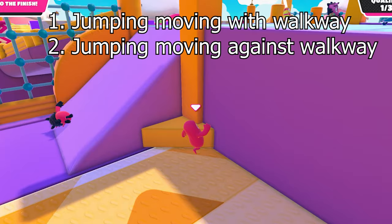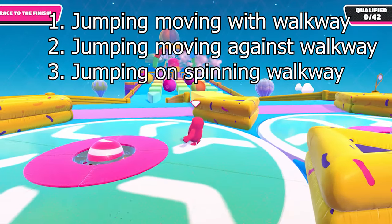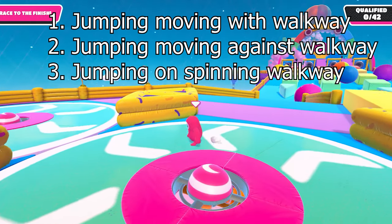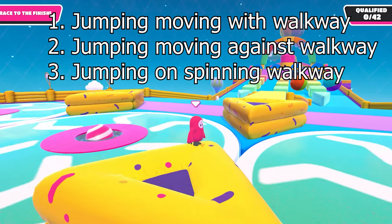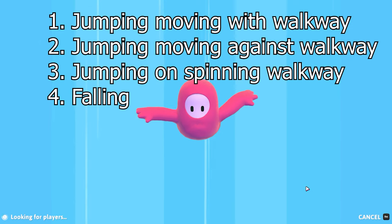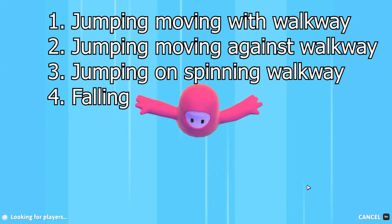What happens when you jump when you're on it? The next one is what happens when you're on a spinning walkway, moving around in a circle, and you jump up in the air — do you fly outward and fly off the circle, or should you stay on it? And then I'm going to be testing falling through the air, to see if it looks the same as when you fall in Fall Guys.